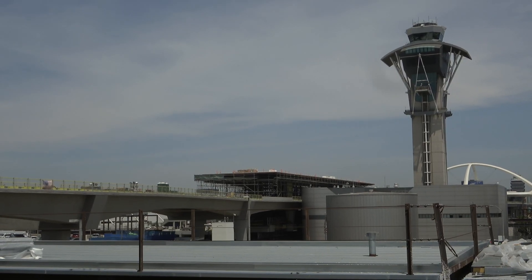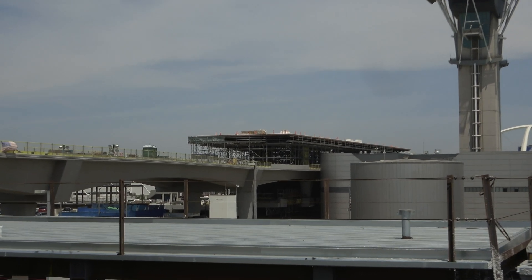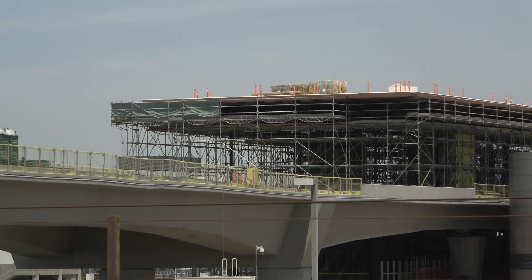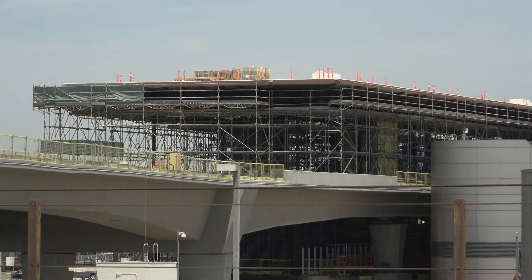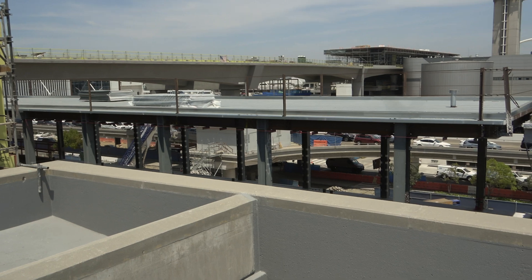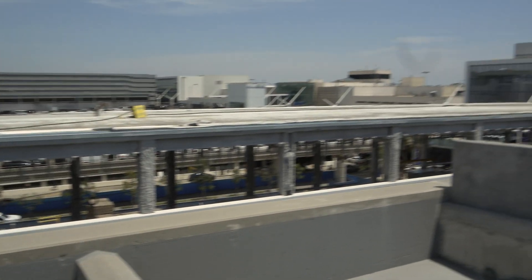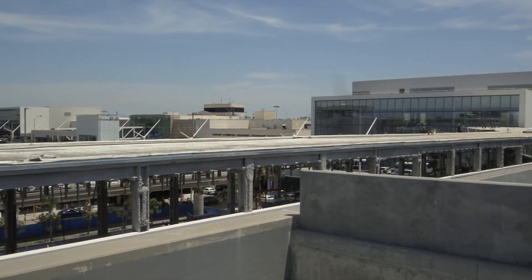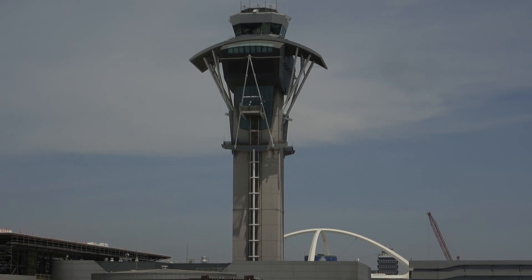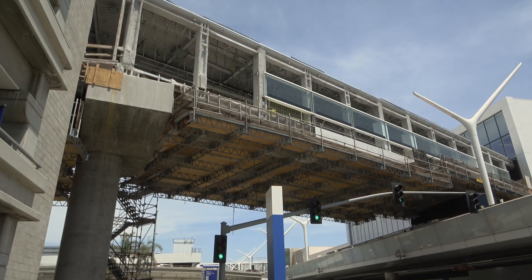Looking over at the central station for the people mover. Another view of the pedestrian walkway sweeping across, getting you from one side of the horseshoe to the other.